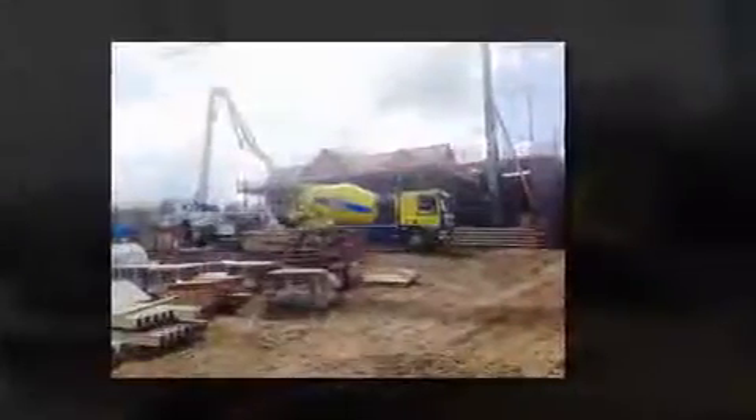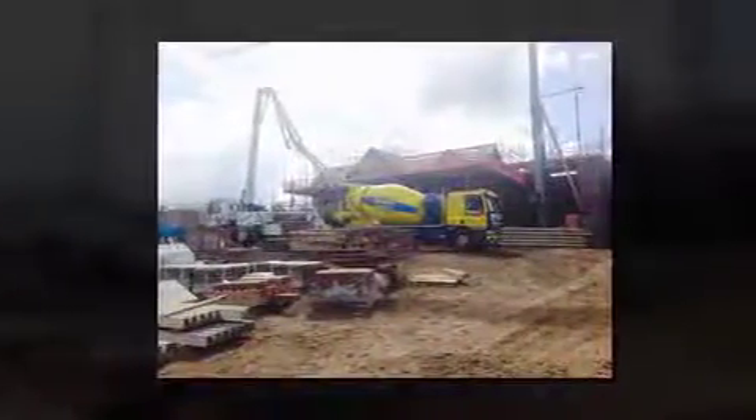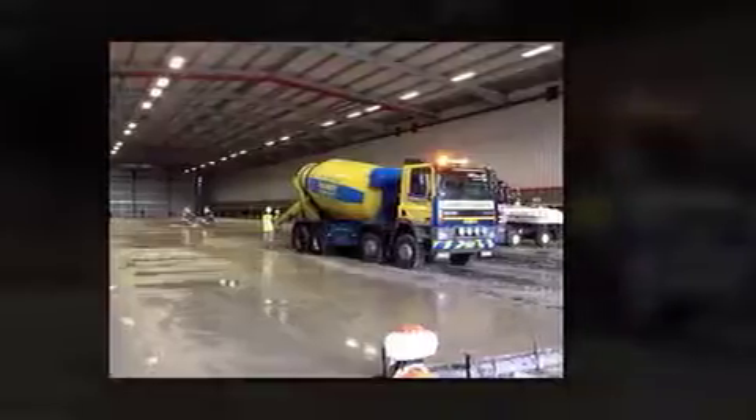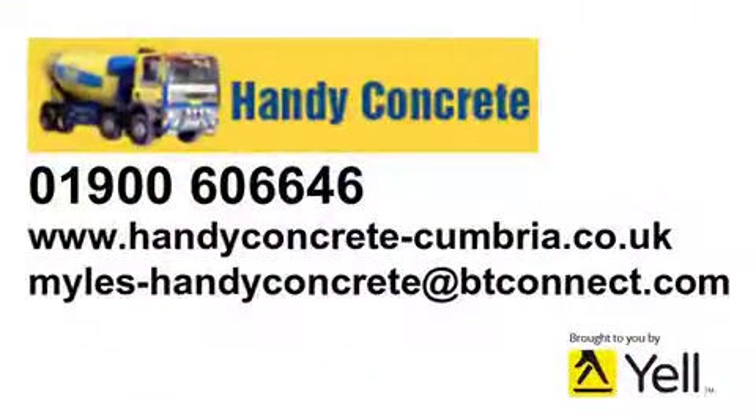And for road trench reinstatement and void filling. Services include collection and delivery depending on requirements, and vertical and horizontal concrete pumping. Handy Concrete Cumbria Limited — guaranteed quality from your local ReadyMix concrete company.